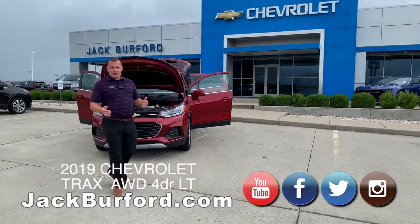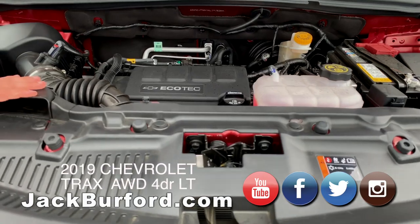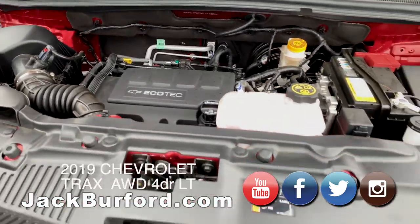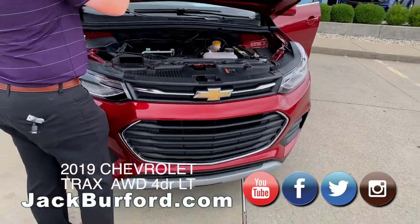On the 2019 Chevrolet Trax we've got pulled up here, this is an LT all-wheel drive. On the inside of the engine you're going to have a 1.4 liter turbo engine paired with a 6-speed automatic transmission. You're going to get 24 miles per gallon in the city and 29 on the highway — a very fuel efficient engine that Chevrolet has produced on this Trax.